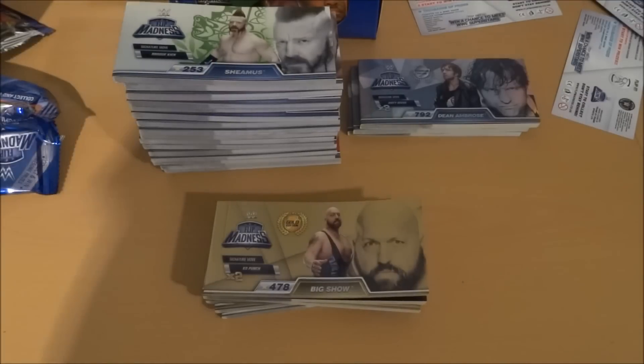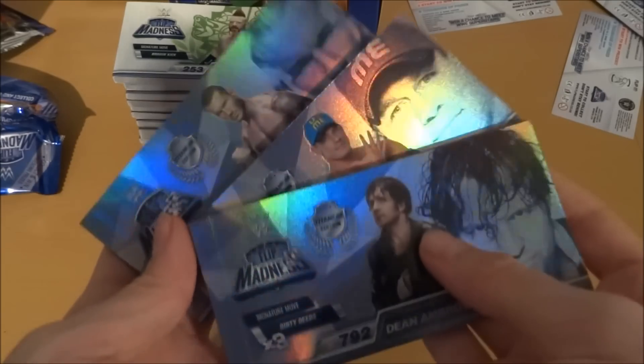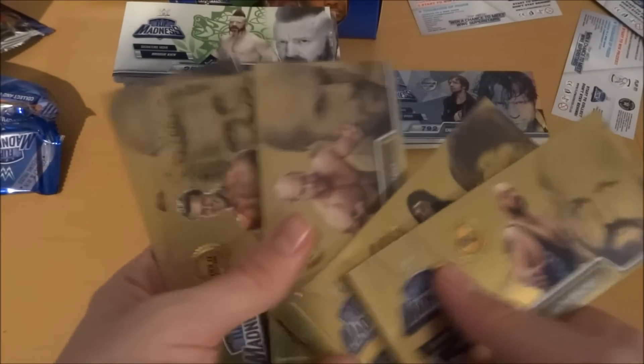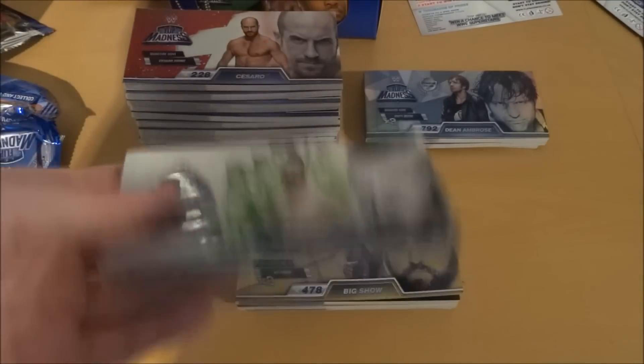That concludes this fantastic booster box opening of the WWE Flip Madness Collection by Flip Madness. These are really good things — really different, but just another fantastic addition to the trading card family. In this booster box we pulled a whopping three Titanium Editions in John Cena, Randy Orton, and Dean Ambrose. And we pulled five gold editions — five out of the possible ten gold editions.